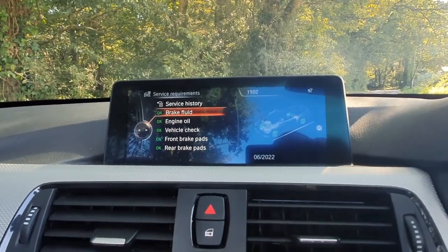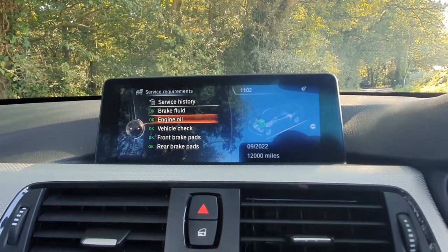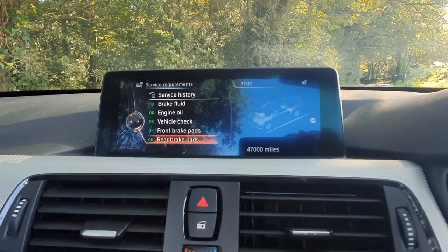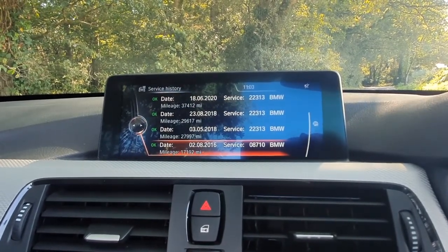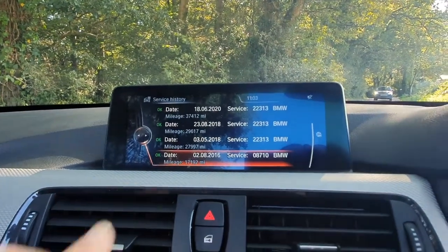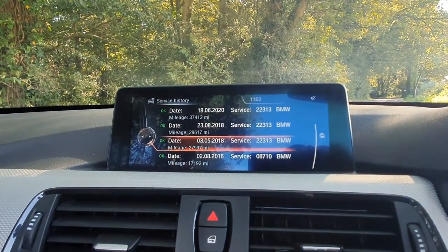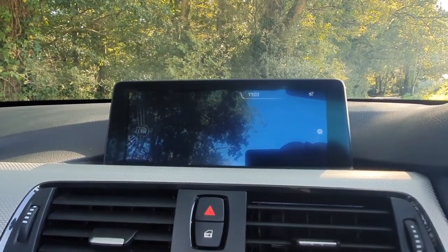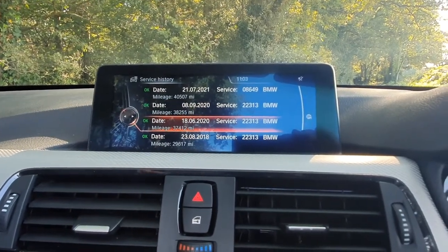The service requirements screen tells you what needs to be done and when. The next item is brake fluid service in June 2022. Engine oil is due September 2022 or at 12,000 miles, whichever comes sooner. Vehicle check is also September 2022. Front brake pads have 21,000 miles of wear left, and the rear brake pads have recently been changed with 47,000 miles of wear remaining. The service history screen shows every BMW centre visit — you can see it's been serviced extremely regularly, with the last visit in July for the rear brake pads, and the last engine service in September the previous year, as these are all on two-year intervals.